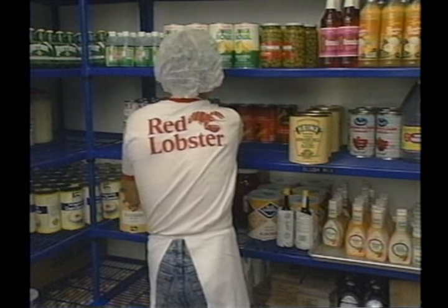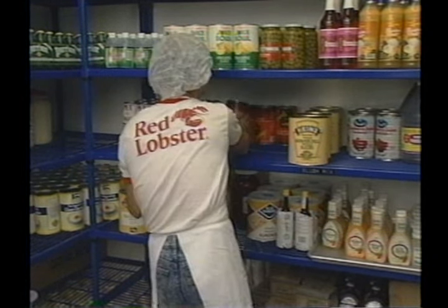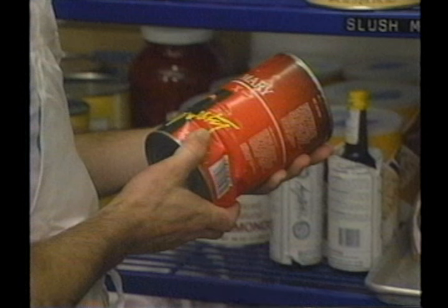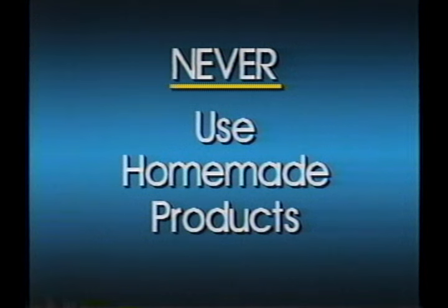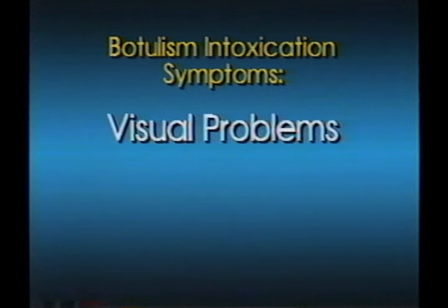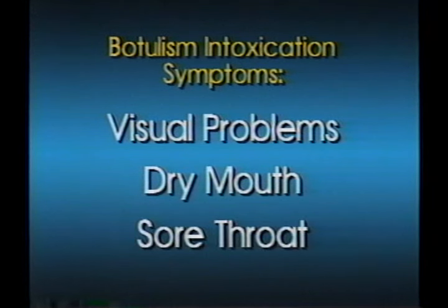Botulism is another type of food intoxication which is potentially fatal. Since it is commonly associated with damaged or inadequately processed canned items, never use cans that have puncture holes or penetrating rust — these can be signs of Clostridium botulinum bacteria contamination. Also, never use homemade products in the restaurant; only commercially processed approved products. Symptoms of botulism usually appear within 12 to 36 hours and include visual problems, dry mouth, and a sore throat. If the disease is not identified and treated quickly, breathing problems will develop, possibly leading to death.